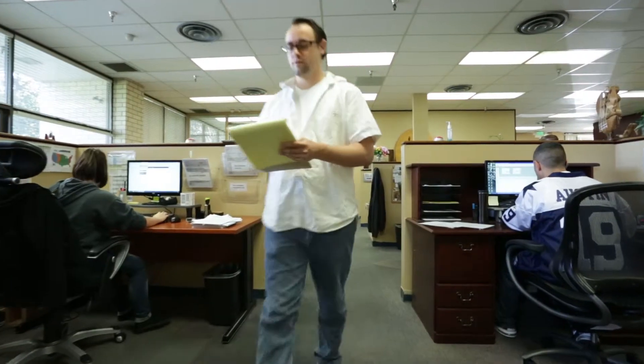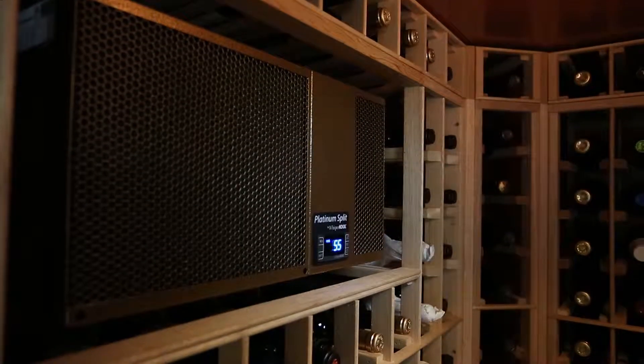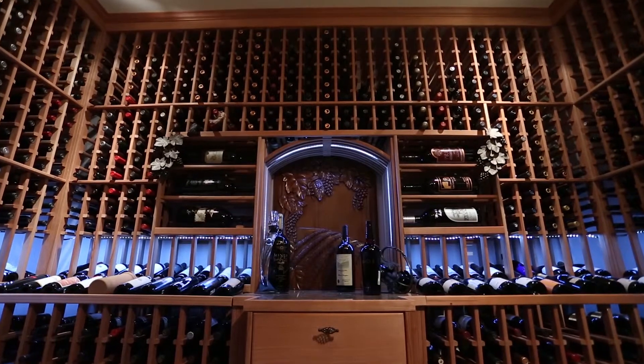When you choose Whispercool, you gain access to our resources, sales, and customer service department. We work extensively with customers before, during, and after the sale to assure that the cooling unit and cellar environment are working together in an efficient manner to protect your valuable investment.